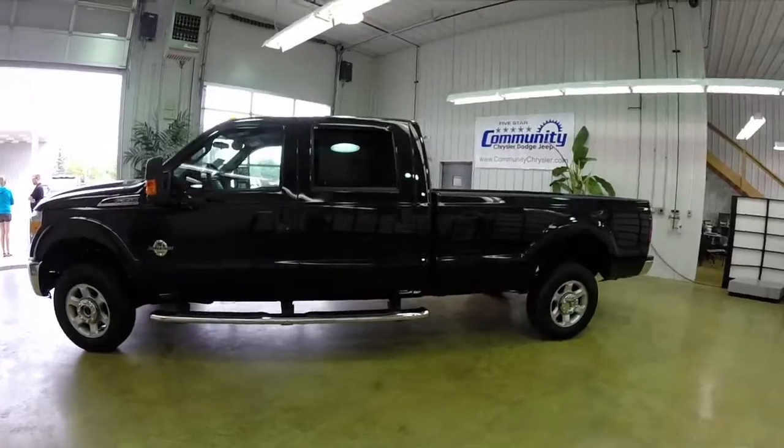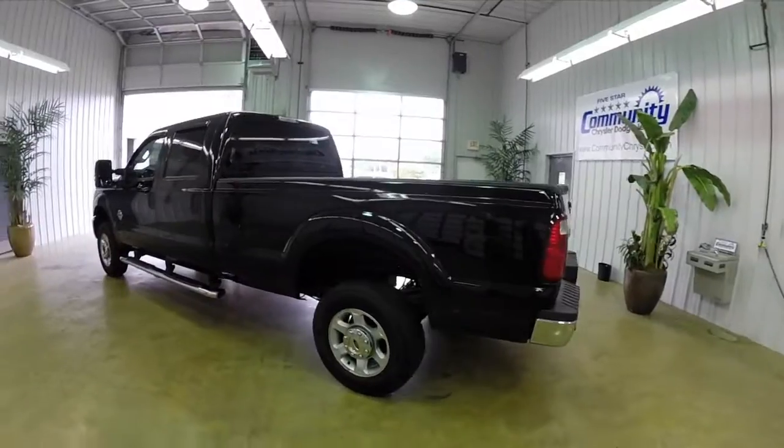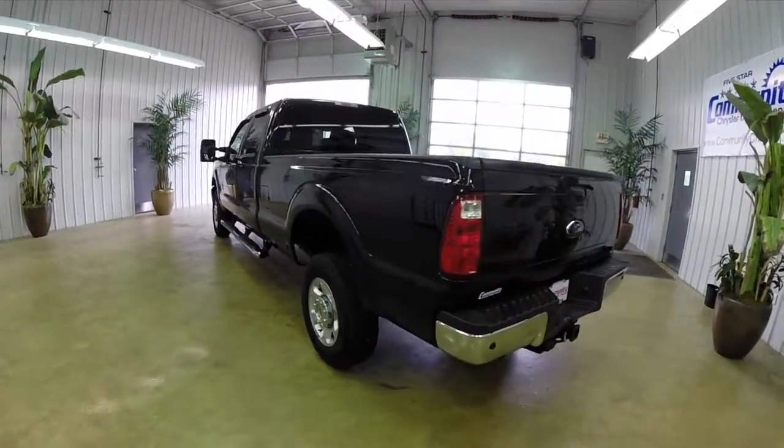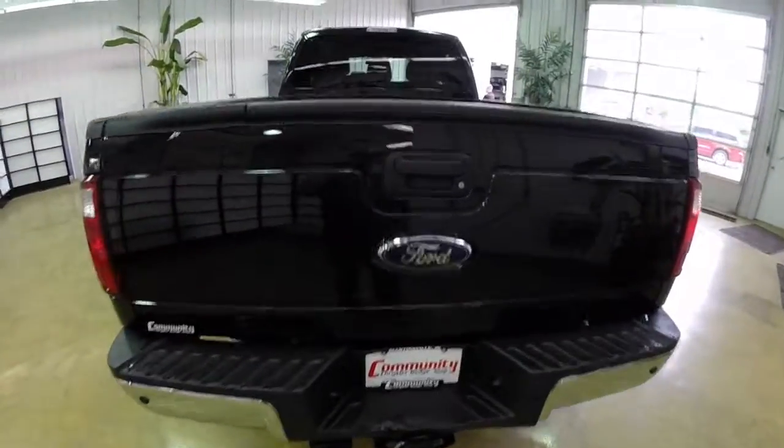It is painted in tuxedo black metallic, has a steel cloth 40-20-40 split bench seat in the interior. It is powered by a 6.7 liter Power Stroke diesel V8, and has a 6-speed automatic transmission.